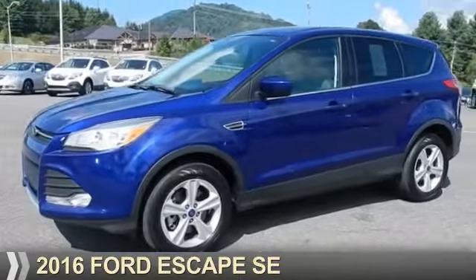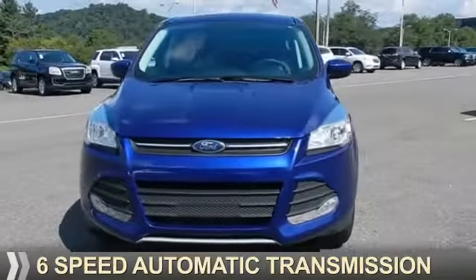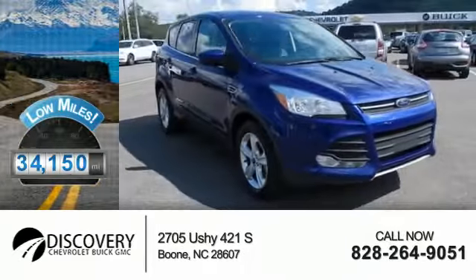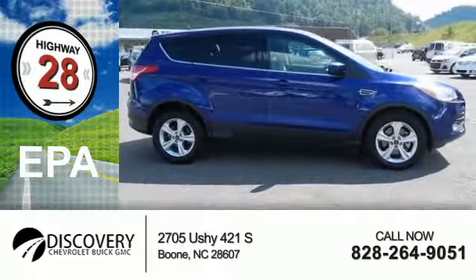Presenting the 2016 Ford Escape, powered by a two-liter four-cylinder engine and a six-speed automatic transmission, with fewer than 35,000 miles. This vehicle has a long road ahead. Great fuel efficiency saves you money by requiring fewer trips to the gas station.